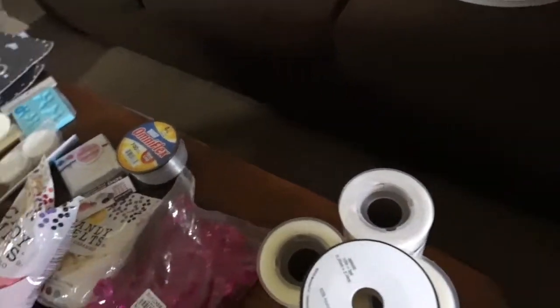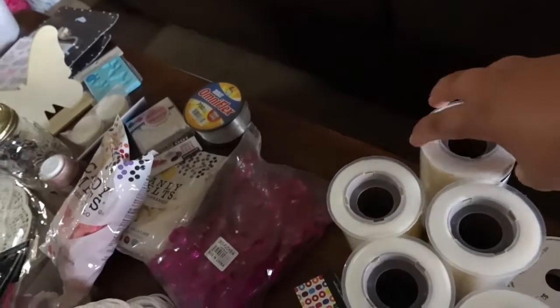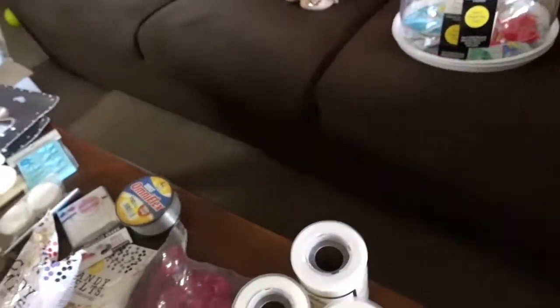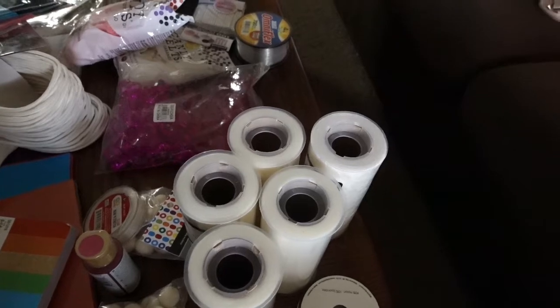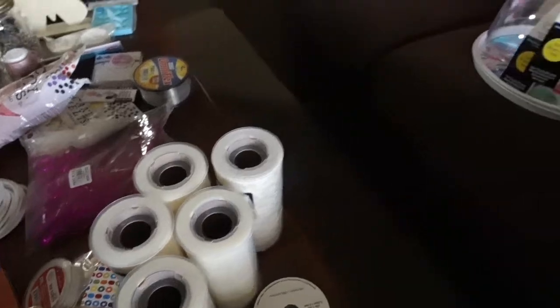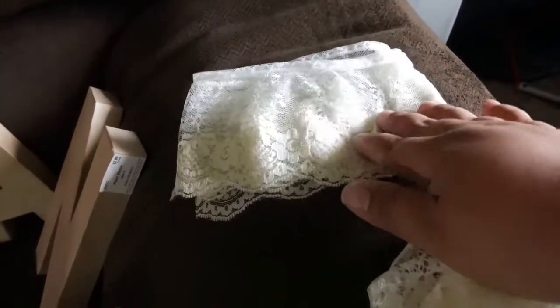We have some tulle and lace — this is not quite for the party but it is in a way. These are gonna be used for a photo shoot I'm gonna do with the baby, probably adding her dad and her brother, and they're gonna have a little tea party. I thought that would be really cute. I'm gonna use this for the tablecloth for the tea party, and then I'm gonna cut this up and make a little flower for her hair.